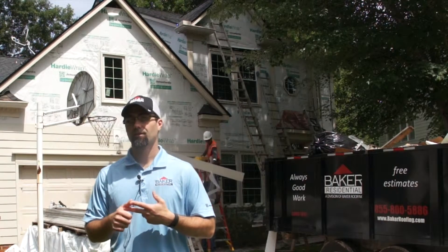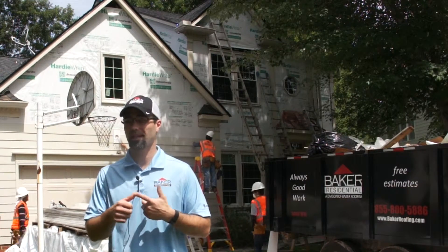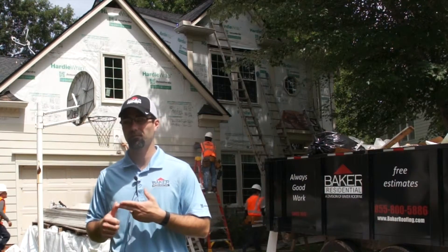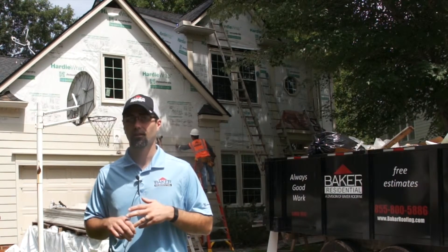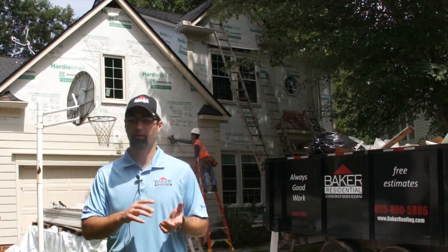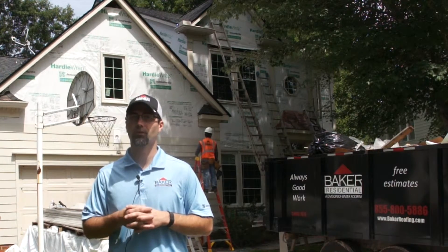The timeline varies depending on which type of siding. For this house we're working on now with James Hardy, it's going to take approximately two weeks from the time we hit the ground to when everything is 100% completed. For vinyl siding on the same size house, you can expect around a week to a week and a half. It also depends on the scope — whether it's just siding, trim, or fascia and soffit.